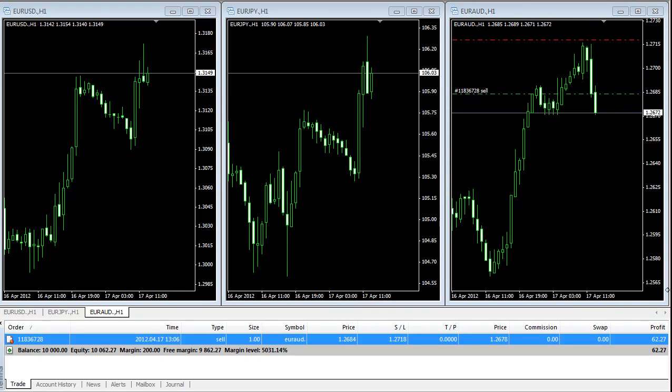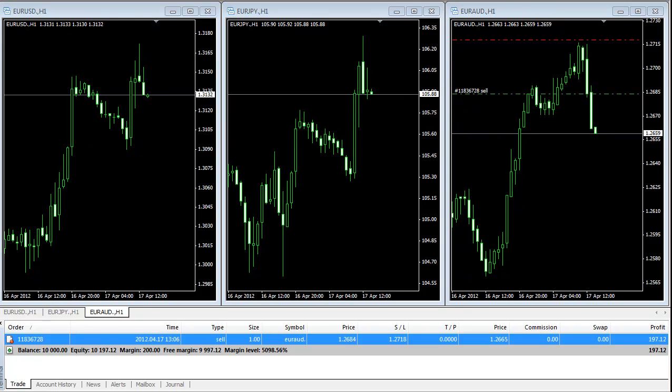I'm back now. We are in profit on Euro/Australian Dollar, but we didn't get the signals on Euro/Japanese Yen and Euro/USD yet. We didn't quite get the sell signal on those pairs yet, but we're hopeful we will get a short signal soon. We are in profit of $186.